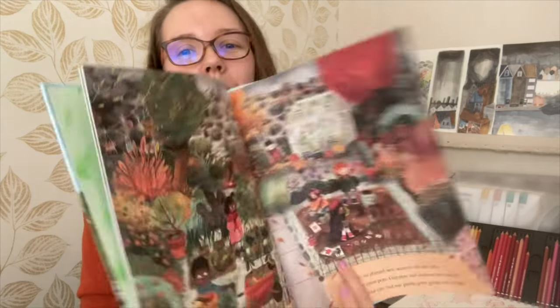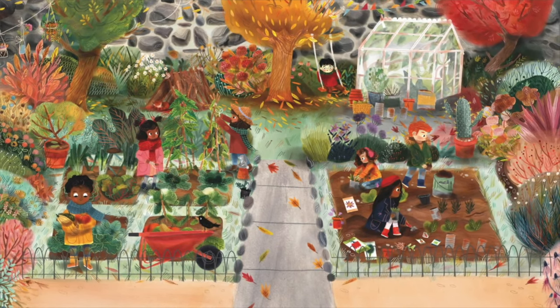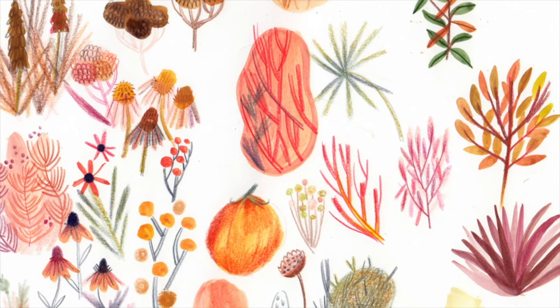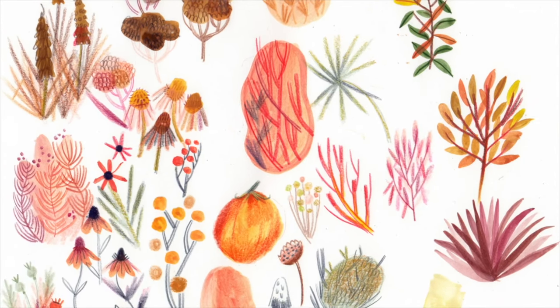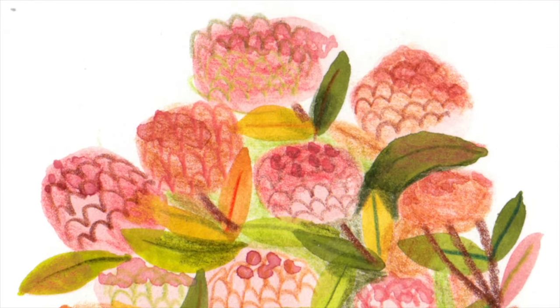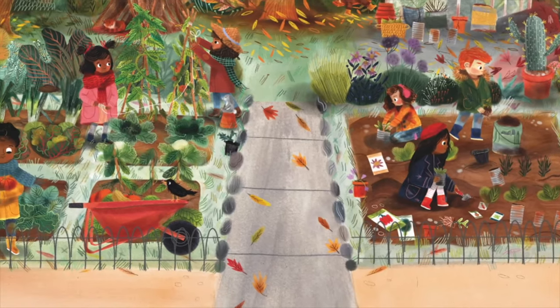My favourite part of the story to draw is when Zara is in the garden at autumn time with her friends — this one here. I love autumn, even when it gets cold and dark. We get to wrap up in big coats and long woollen scarves. Nature is even more beautiful with trees of red, orange, gold and even pink leaves of all shapes and sizes. It also shows Zara and her friends having fun in the garden together and gathering food for those in need.